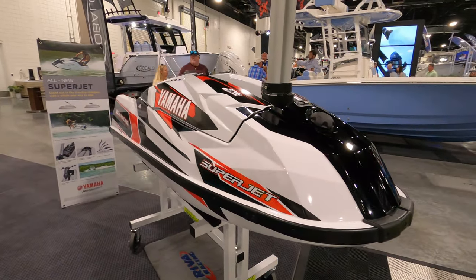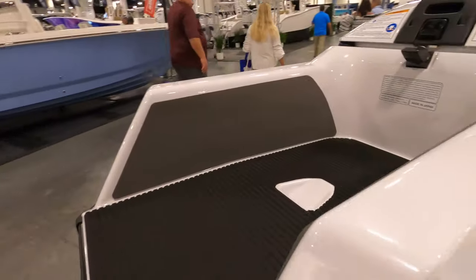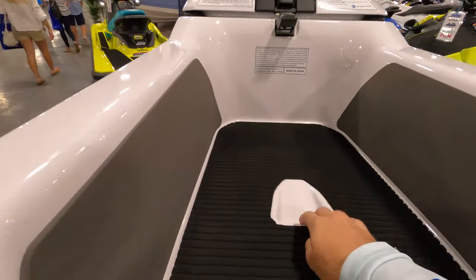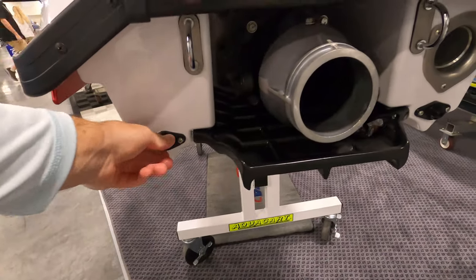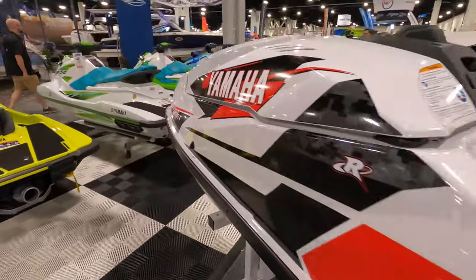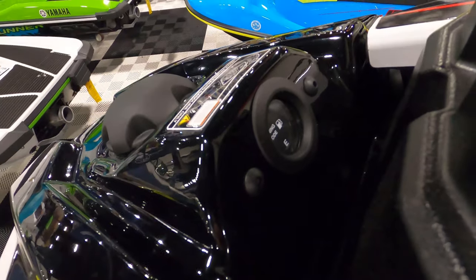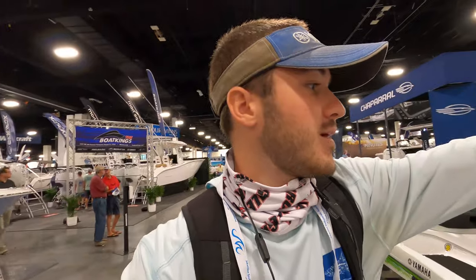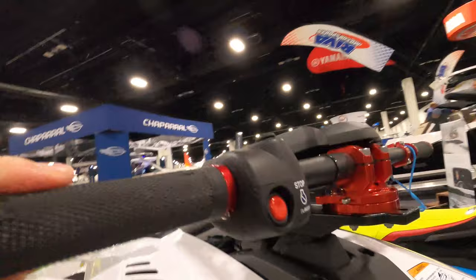Looks like it's got a graphics kit on it already — it doesn't come stock with this. Got a little scoop in the tray. You got plugs in the back which the old Superjets did not have. You have a fuel gauge, which is huge because when we go out riding we have no idea how much fuel we are using, and that sometimes is a problem.